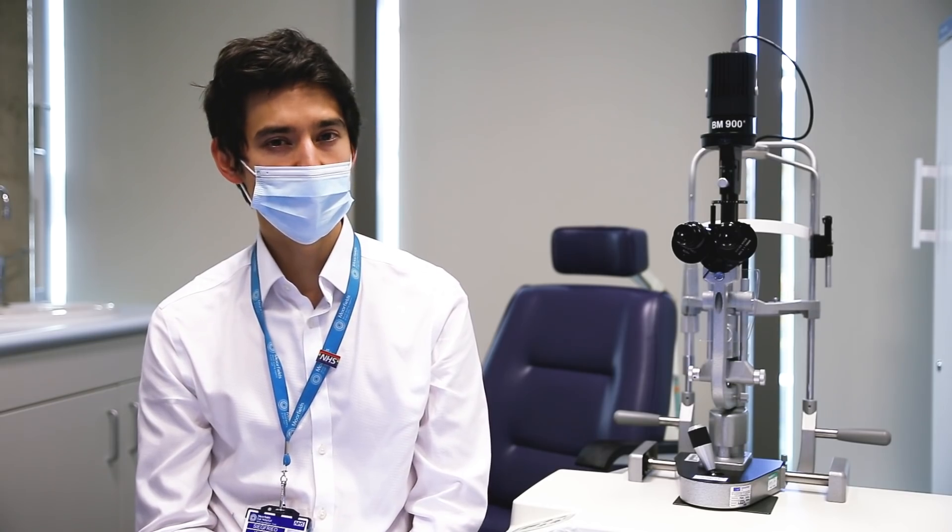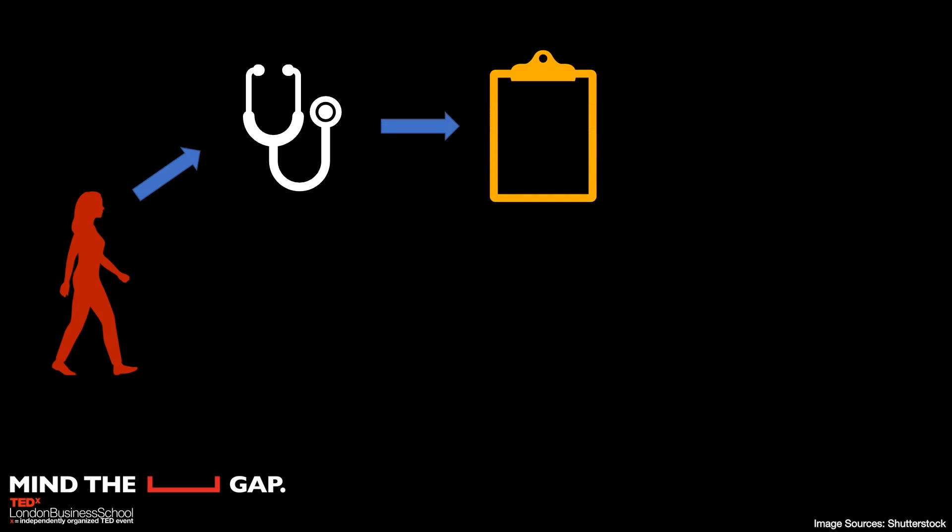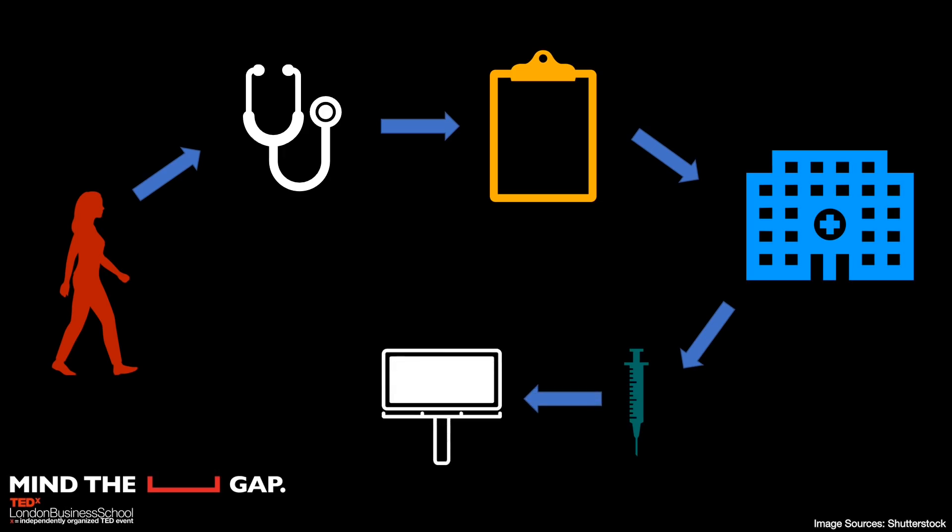And awareness is only the beginning. Along this arduous path, individuals first need to consult their general practitioner, complete a nonspecific questionnaire, be referred to a specialist, and have blood tests to rule out secondary causes of dementia. Finally, they need to undergo scans, which are often expensive, time-consuming, and potentially invasive, all before revisiting their specialist to discuss the results.